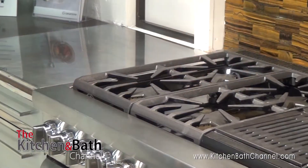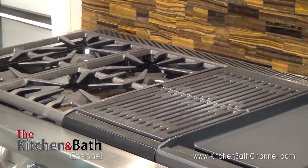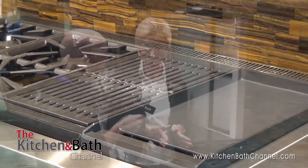We're at Thermador and Jan, the national trainer here, has agreed to be with us. I feel like I'm looking at something that's real familiar, but at the same time there's something different. You are so right. This is our 48-inch steam range, and it has a new twist this year, coming out in April actually.